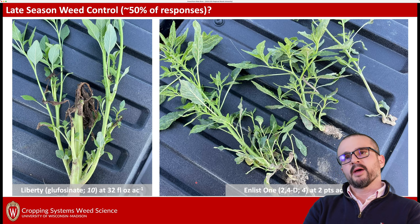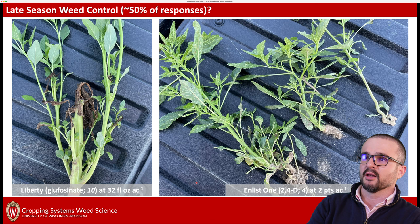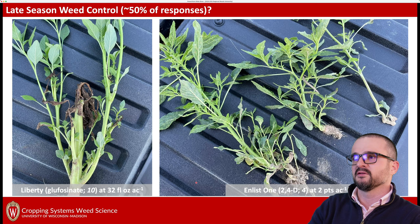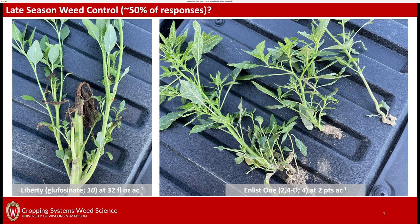Now back to the concern about late-season weed control. We just need to acknowledge that our weeds are getting very difficult to control. If you're thinking about late-season weed control, we're going to be spraying weeds that are well-advanced. Here's what happens: you have glufosinate sprayed to a tall pigweed or waterhemp plant, and 2,4-D sprayed to a more advanced waterhemp plant. We get a little bit of symptomology, we slow them down a little bit, but we don't get full control.